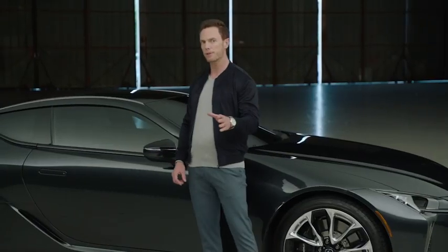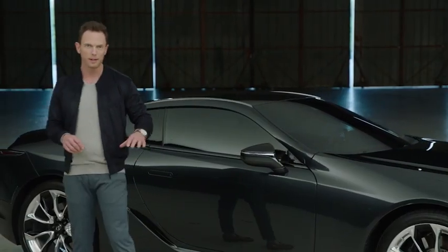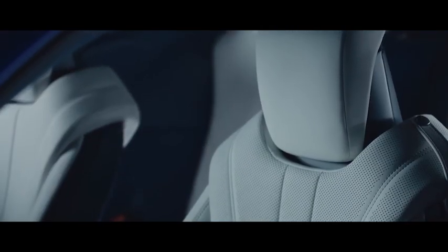Unlike conventional seats, Lexus engineers developed a three-dimensional layered construction approach. This innovative design features a main seat section that wraps over the shoulders and around to the back side to maintain performance support.